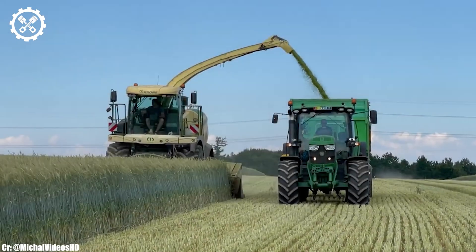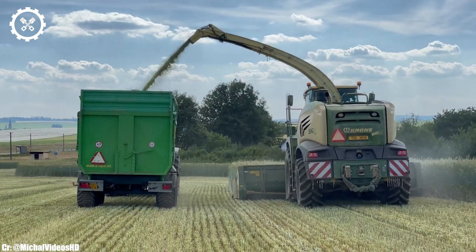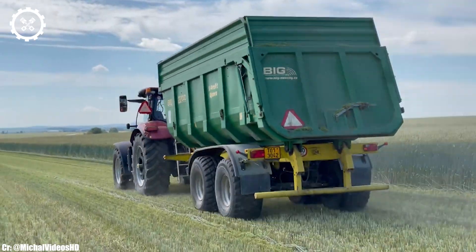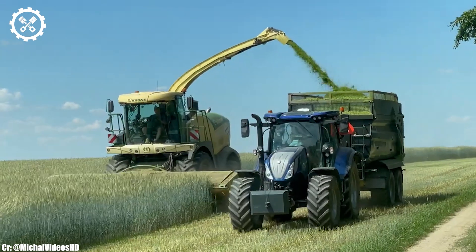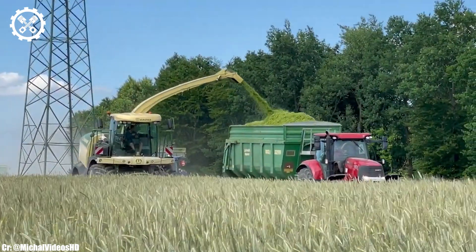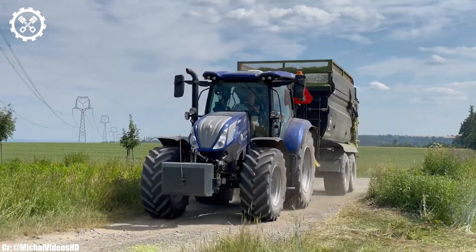The Krone BIG X530 features intuitive controls, an advanced EasyTouch touchscreen display, and excellent visibility, ensuring precise control and real-time monitoring during harvesting operations while minimizing operator fatigue during extended hours. One of the standout features of the Krone BIG X530 is its massive cutting width and high-capacity crop processing capabilities.